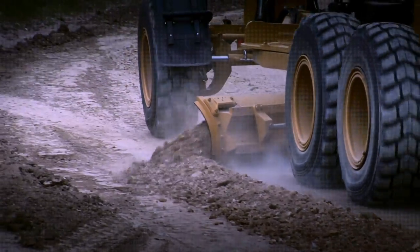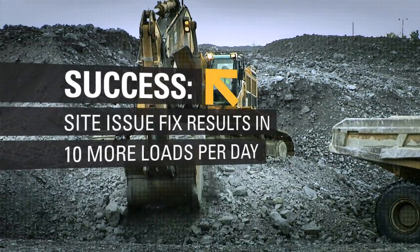We were alerted that there could potentially be a problem with the haul road via next generation Product Link, and upon investigation we realized there was just a slight elevation in the haul road. With a couple of swipes from the motor grader, the customer was able to get at least 10 more loads per day.